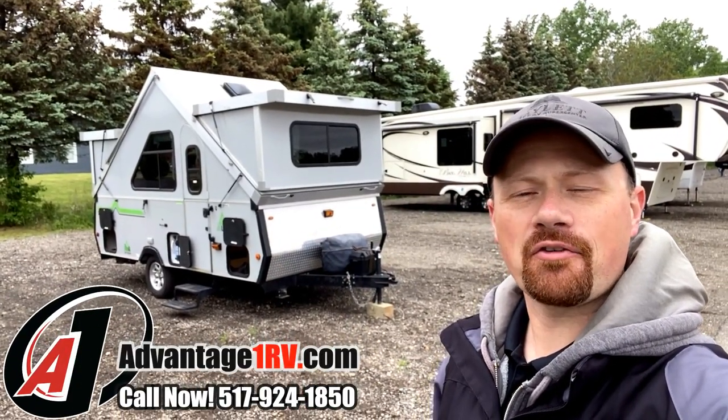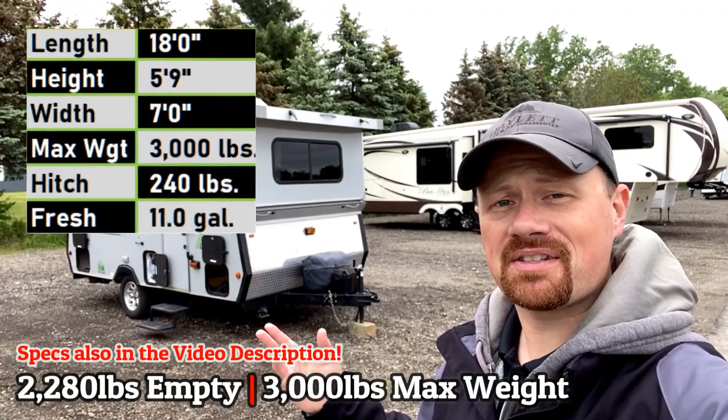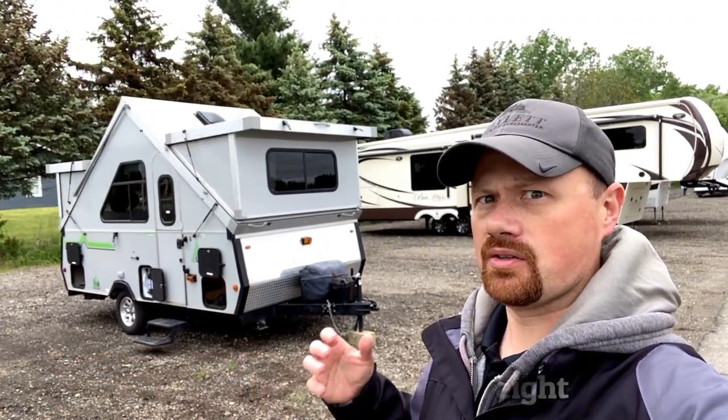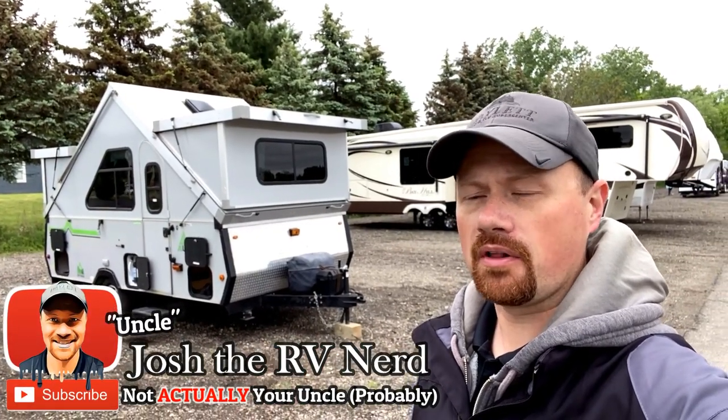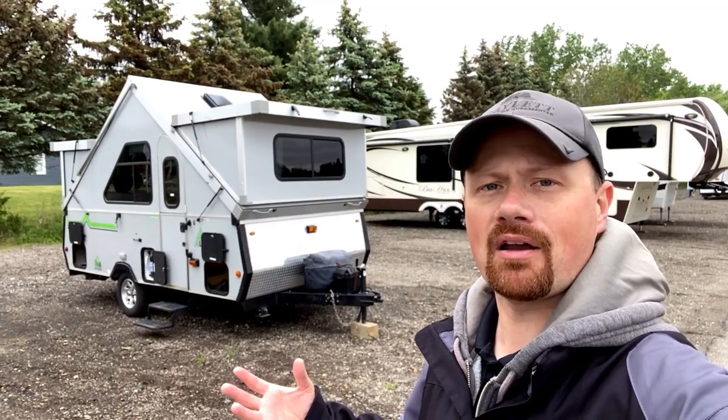Hello and welcome to Advantage One RV, everybody! My name is Josh the RV Nerd, and even if you're not looking for one of these, watch this video. These things are fun, and it is way bigger inside than you would have thought. 2,230 pound A-liner Expedition — this is one of their bigger models.